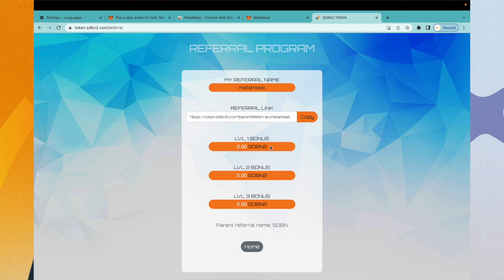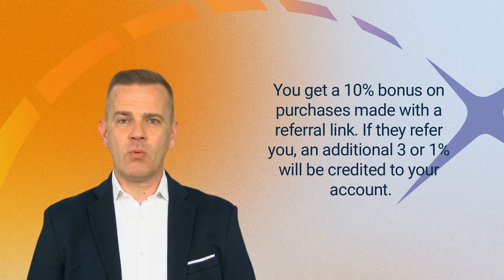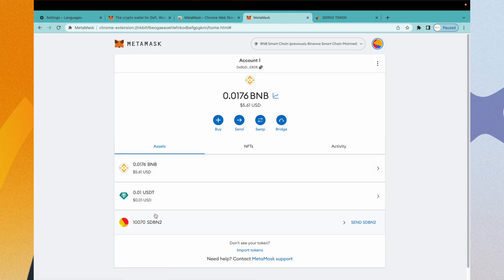You get a 10% bonus on purchases made with a referral link. If they refer you, an additional 3% or 1% will be credited to your account. You can check your wallet by returning to your MetaMask account.